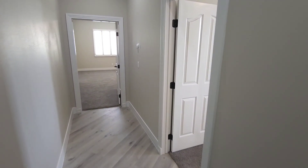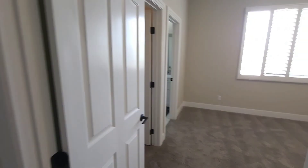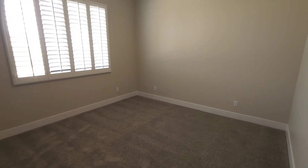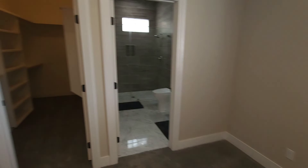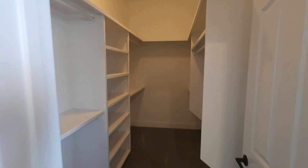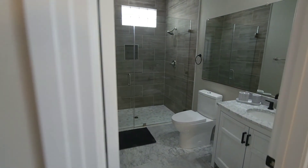So you do have two more bedrooms over here — let's go take a look. Great size, plantation shutters, and freshly two-toned paint throughout. Upgraded baseboards and walk-in closets — both bedrooms have walk-in closets and their own bathroom, which is a huge bonus.